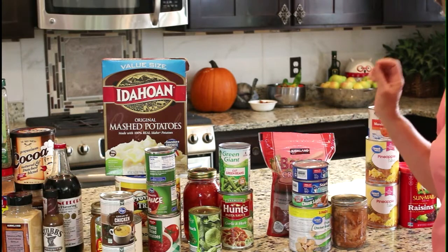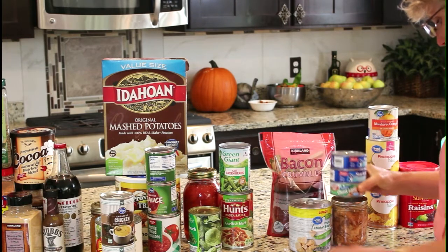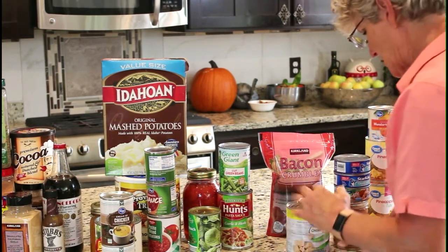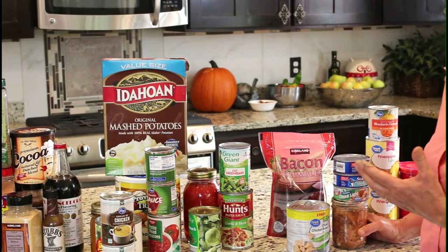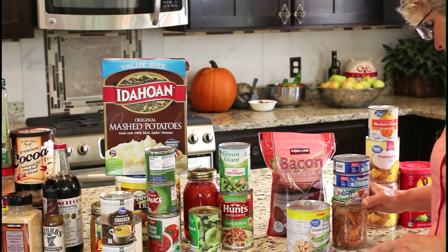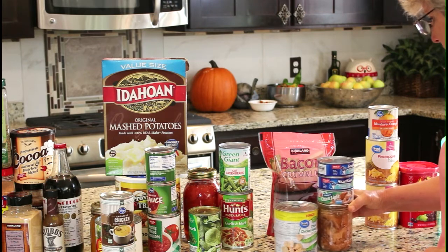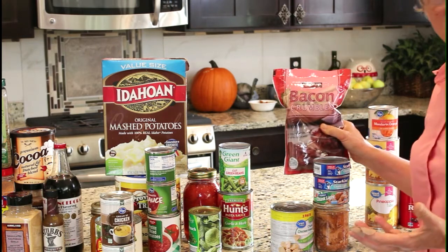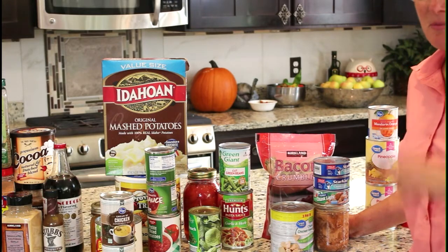For meats, you're going to want the equivalent of 30 pounds. Four cans of this chicken equals about three pounds because they're 12 and a half ounces each. That 30-pound equivalent is not heavy on the meat — it allows about a third of a pound per day per person, so it's not a large serving. I include bacon crumbles because they have a really long shelf life, add a lot of flavor to many things, and make life really happy — everything's better with bacon.